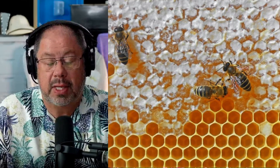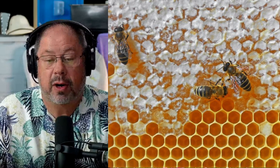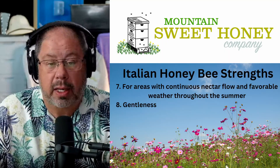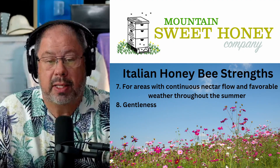One of the things you'll really see is the brilliant white wax cappings. When the Italian honeybee caps their honey, it is a very, very white color, almost like snow. For areas with continuous nectar flow, they are really, really good at collecting that nectar.